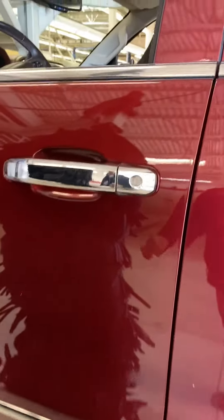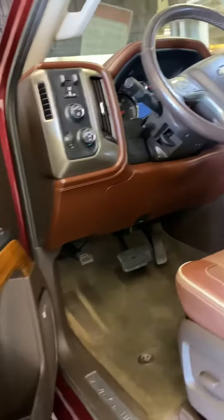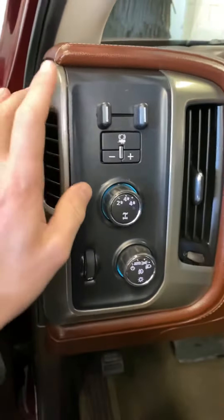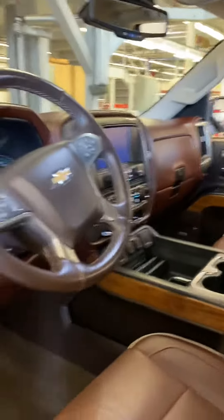The truck's actually very clean, as you can tell. It's in the buffer and gonna be ready for the lot here shortly. Power seats on both sides. Four-wheel drive of course. There's your trailer brake controller — it's factory. Real clean looking truck here.